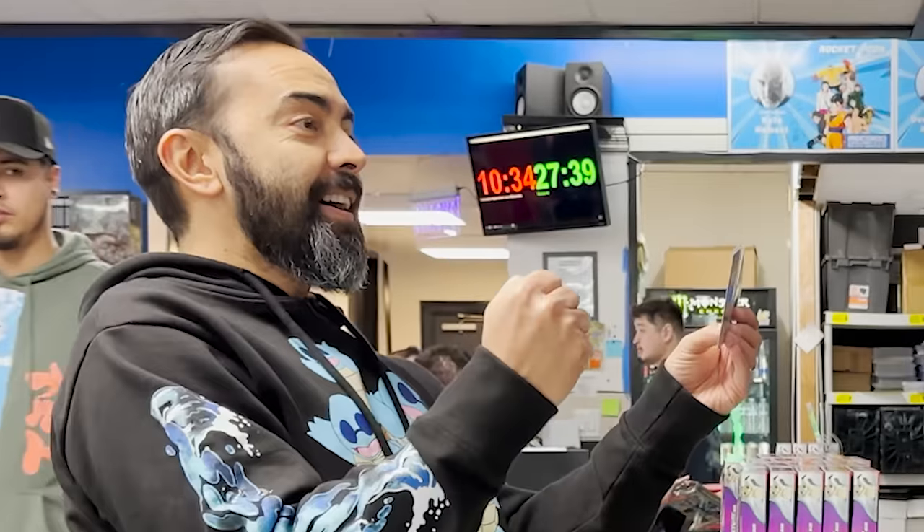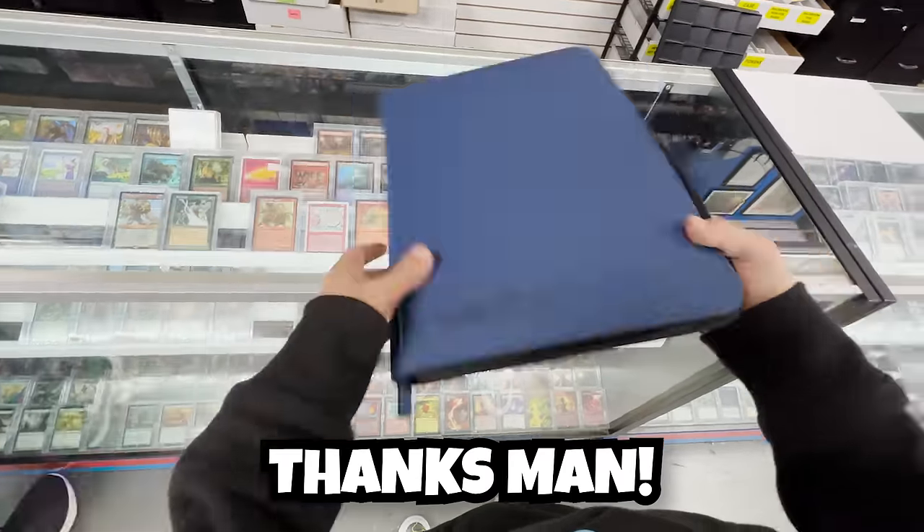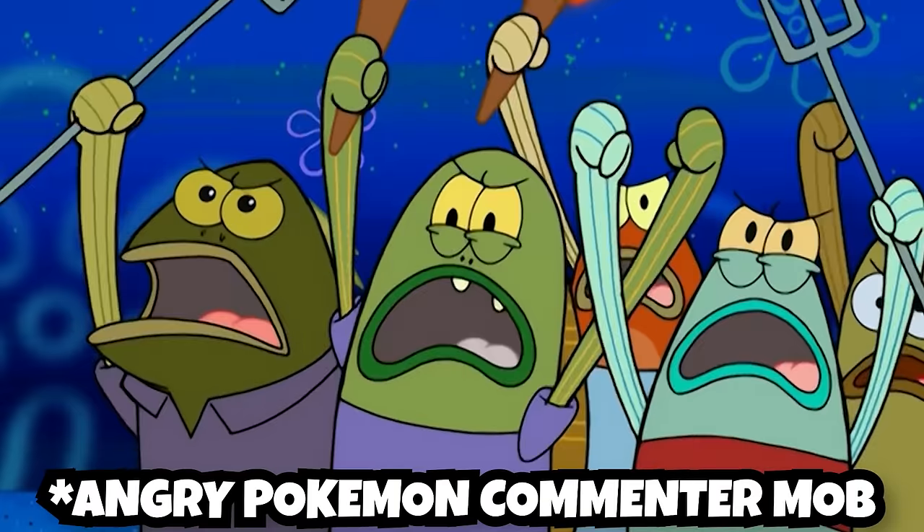And boom! In just 19 seconds, we finished the entire set. Done. No problem, man. Even the guy behind the counter was like, 'Nah dude, that ain't it.' I know — that doesn't count, right? We've got to complete a whole set from scratch, but to do that in less than a minute — that's nearly impossible.